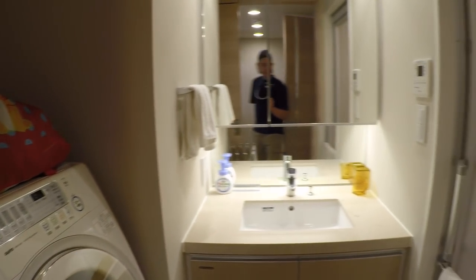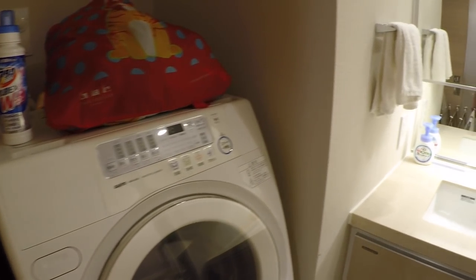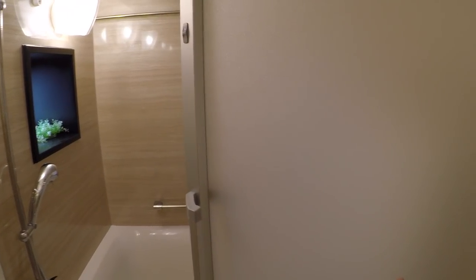Coming out of the bathroom, you enter the main area of the apartment. To the immediate right is a sink, a washer, and then a clothes rack. Most places we're staying do not have dryers — that's pretty uncommon. Most people air dry their clothes.